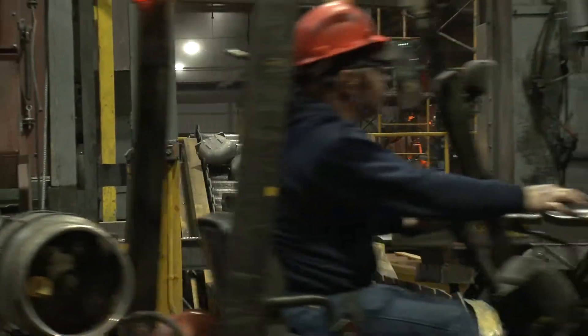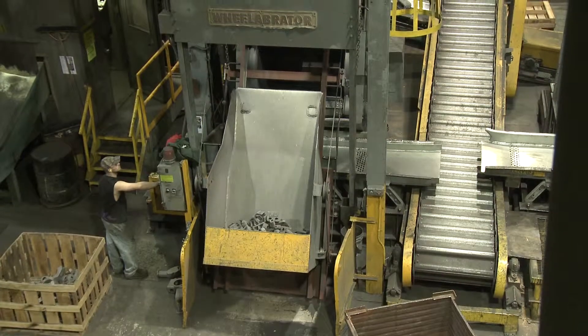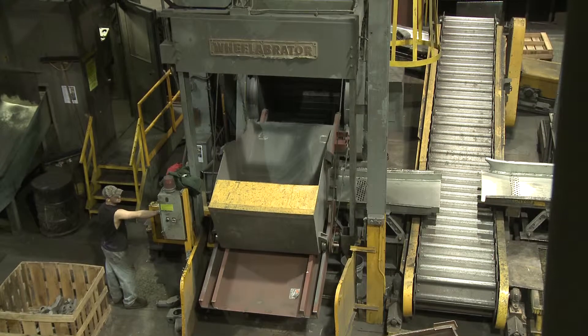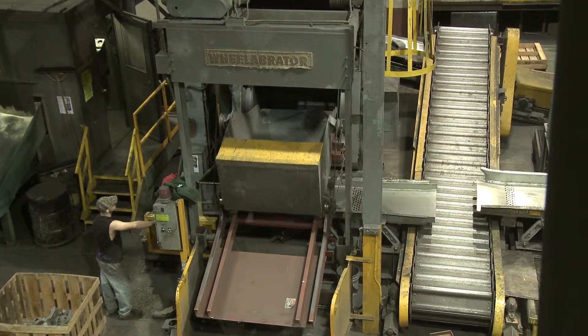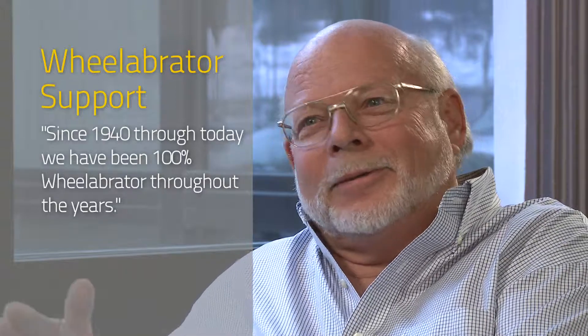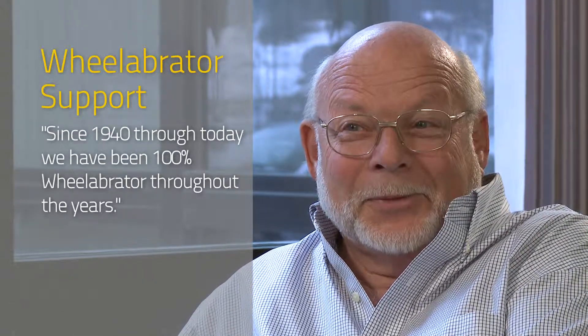These machines have been in the same place, bolted down in the same location for years. There's no reason to change them, and you see some equipment that frankly will not last that long. As far as that kind of equipment, it's easy to maintain so it does save money. And so from 1940 to today, we've been 100% Wheelabrator throughout the years.